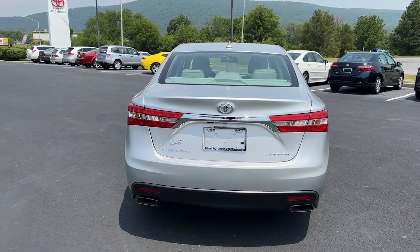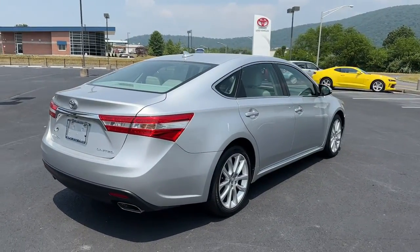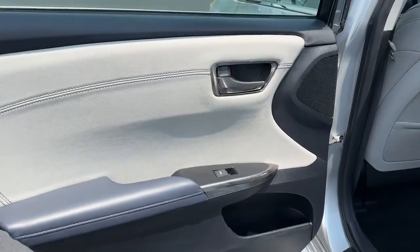keeps you safe, connected, and entertained with the latest technology, and thrills you with its unmistakable premium feel and striking looks.